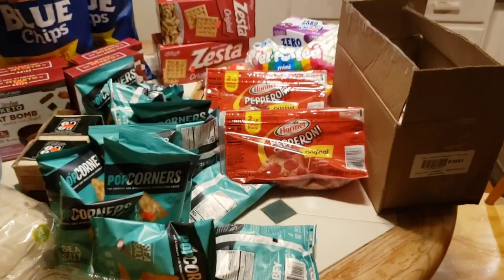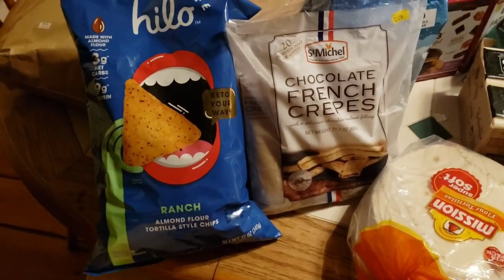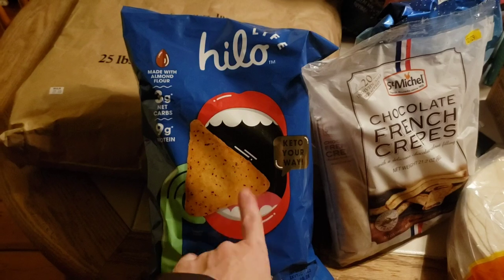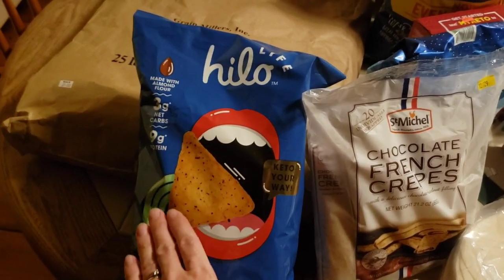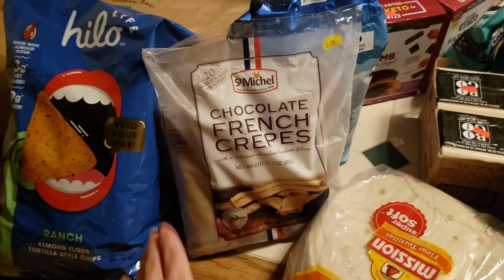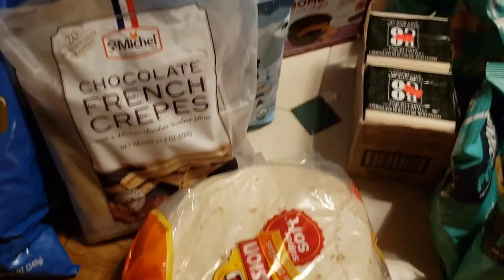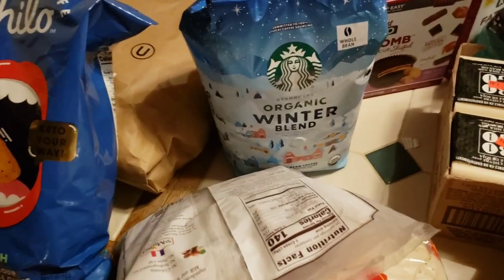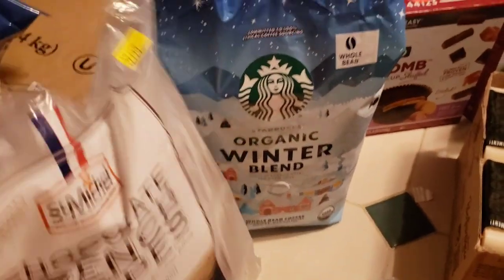Back at the house unloading our groceries — I'll show you what we got. This is called a haul; I haven't done one of these before. This is all I bought from Costco — I'm not filming in Costco yet. I wanted to try the ranch flavored Hilo Life almond flour chips — I tried the nacho flavor and it's pretty good, not sure if it's worth the price. I picked up these crepes on coupon because my kids love them. Tortillas — I always buy those there, they're very cheap. And Costco is where we buy our coffee; we got a new one this time — it was on coupon and made me think of Winter Wonderland.